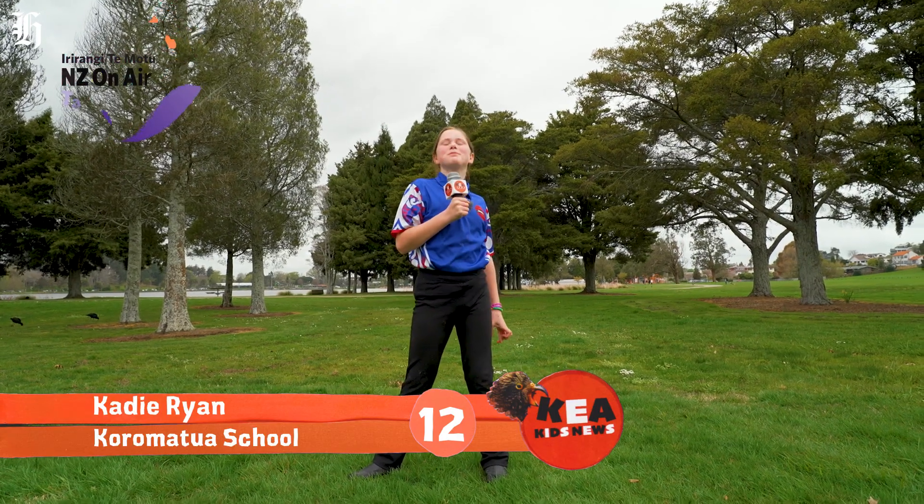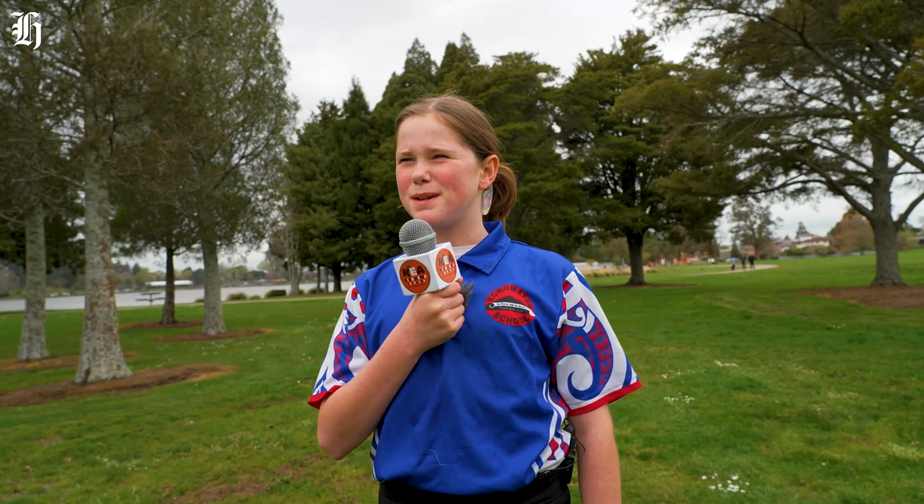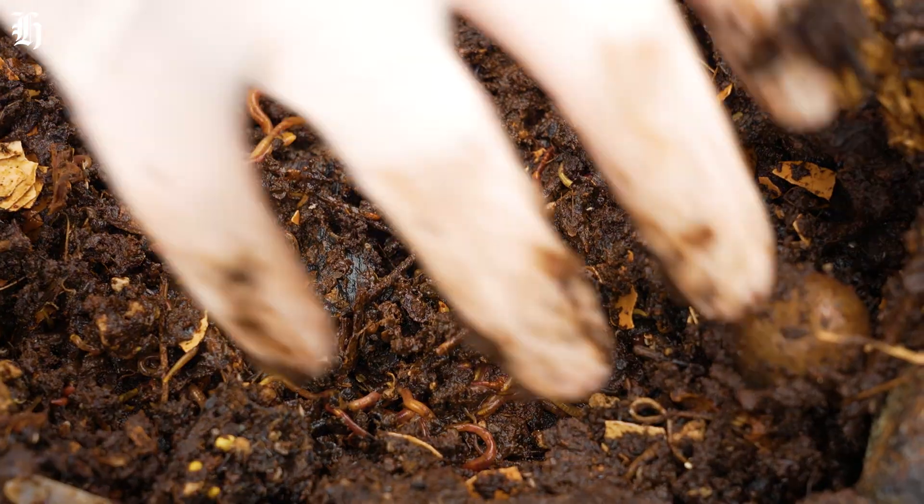Kia ora, this is Katie reporting for Kia Kurtz News. I'm in Hamilton where there's been a big scientific breakthrough in the world of worms.